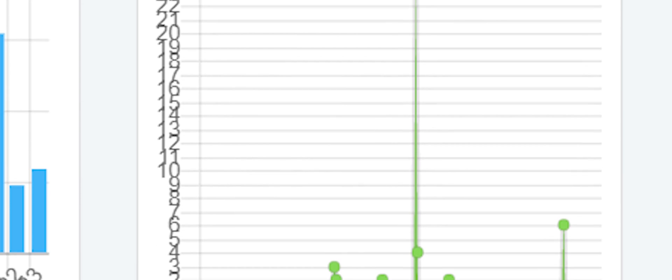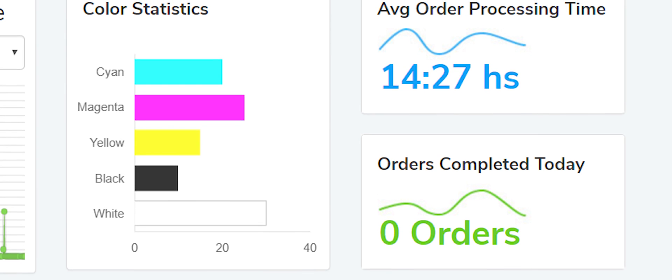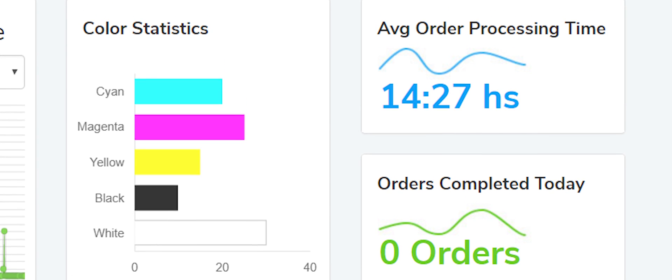We can see which operator might be having issues, and a lot of metrics that we didn't have access to before — which really helps our production manager out as well.